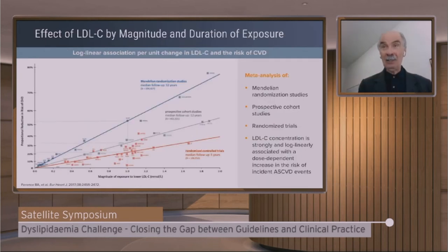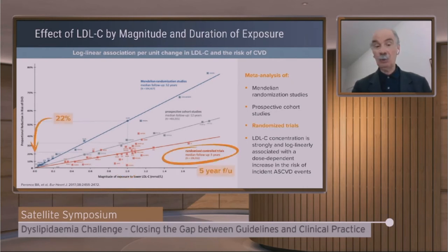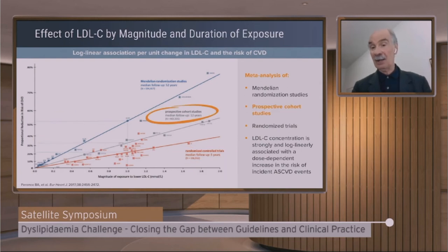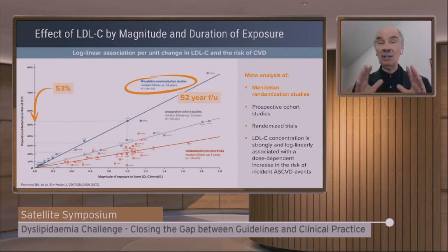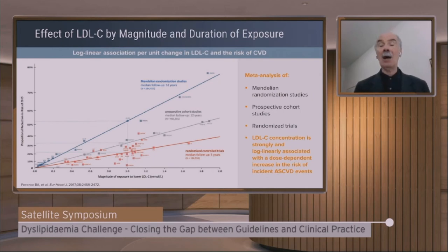This also reflects the guidelines' concept of not only short-term but long-term intervention. The benefit is proportional to both the reduction and the length of exposure. Randomized clinical trials at five years show 22% reduction. Observational studies at average 12 years show 33% reduction. Mendelian randomization at 52 years of observation shows 53% reduction — reinforcing that it's not only a matter of how much, but also for how long.